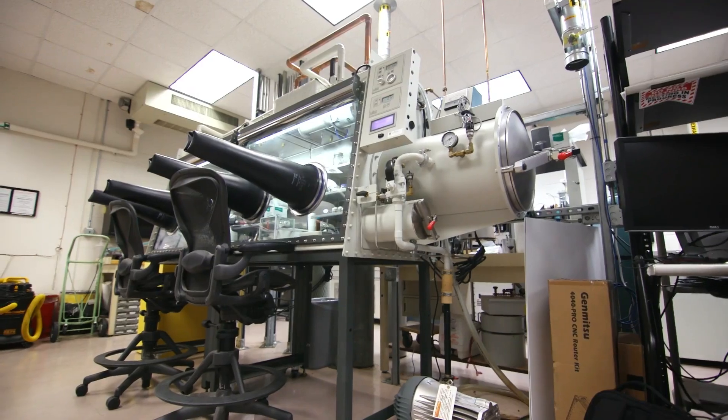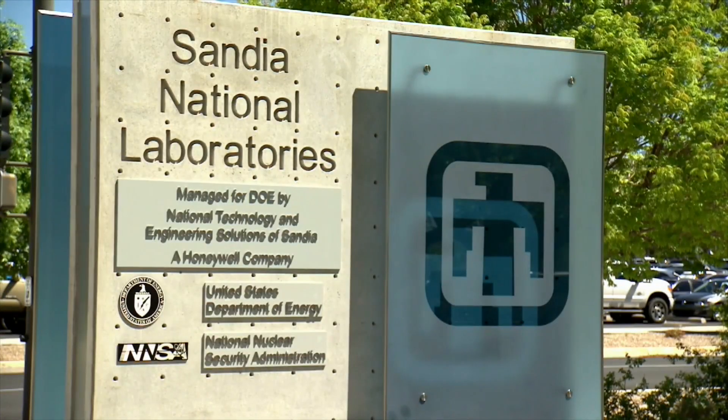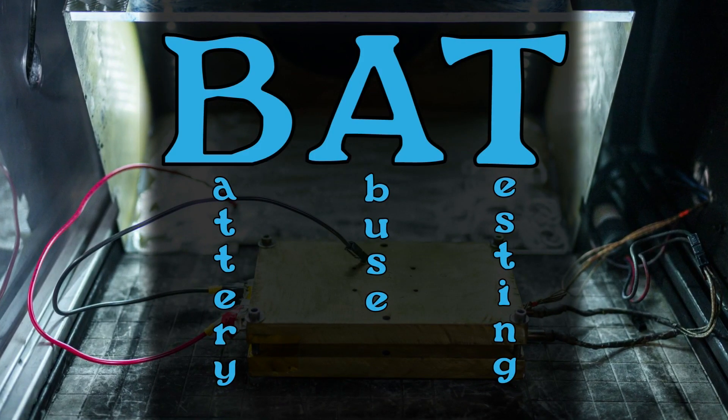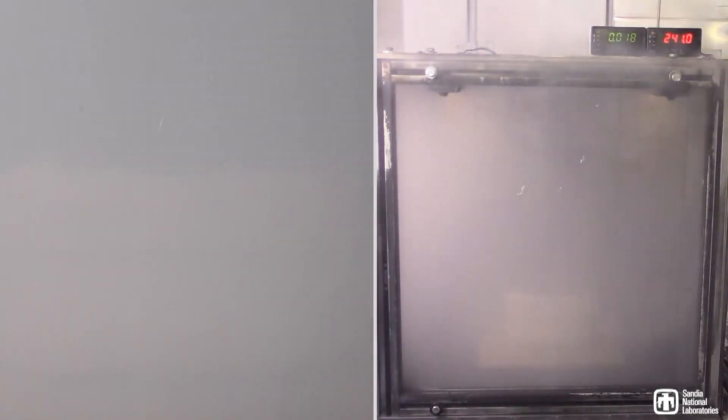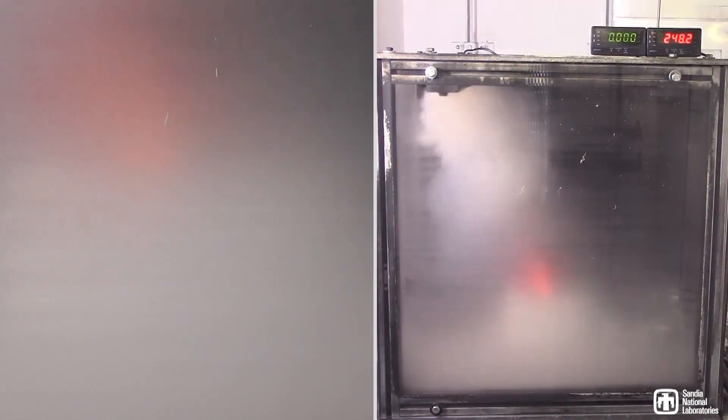Torres-Castro and her team don't work in the catacombs of Gotham City. They're working here in the Bat Lab with Sandia National Laboratories. Bat is short for battery abuse testing. And in this lab, a team of scientists are pushing batteries to their limits in order to make their use safer.